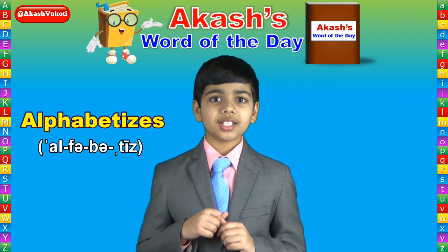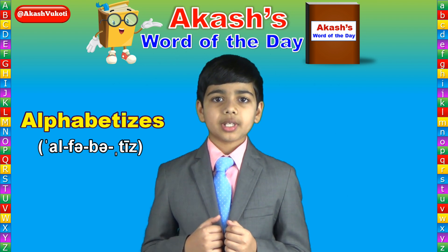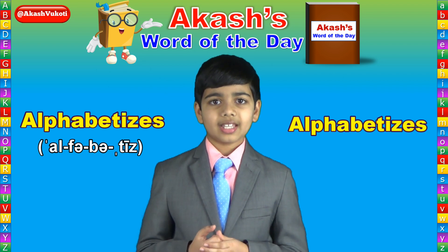Once again, today's word of the day is alphabetizes, spelled A-L-P-H-A-B-E-T-I-Z-E-S. It's alphabetizes.